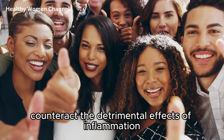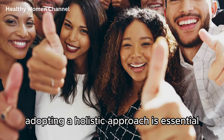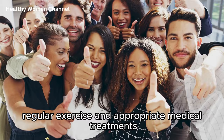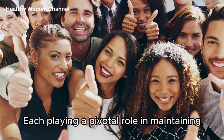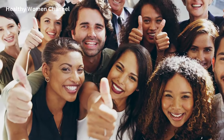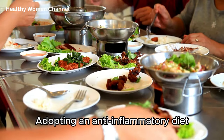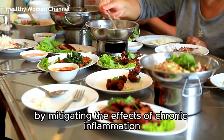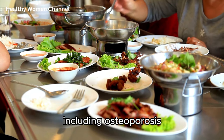To effectively counteract the detrimental effects of inflammation on bone health, adopting a holistic approach is essential. This comprehensive strategy encompasses a healthy diet, regular exercise, and appropriate medical treatments, each playing a pivotal role in maintaining and enhancing bone integrity. Adopting an anti-inflammatory diet significantly benefits bone health by mitigating the effects of chronic inflammation, a known contributor to various bone-related conditions including osteoporosis.